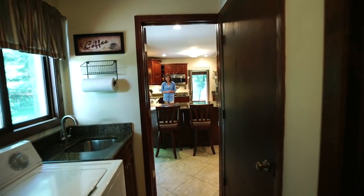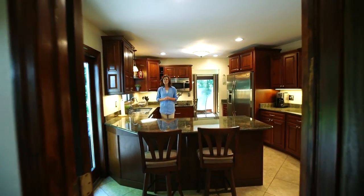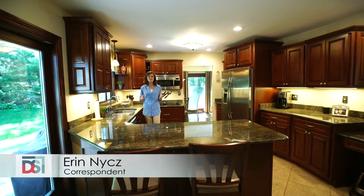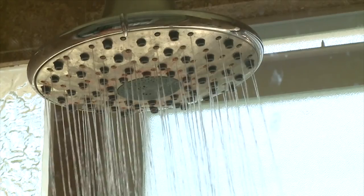Water is an essential part of our daily lives. It's also a commodity that we tend to take for granted. But have you ever stopped to consider the cost and inconvenience when you lose water to your home sink, shower, or washing machine?